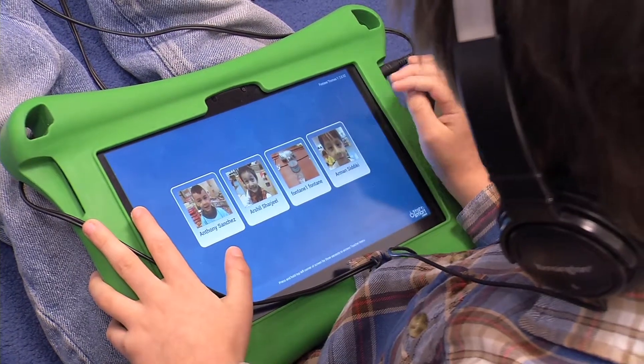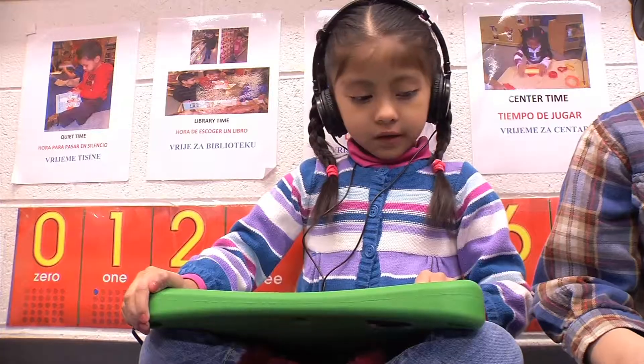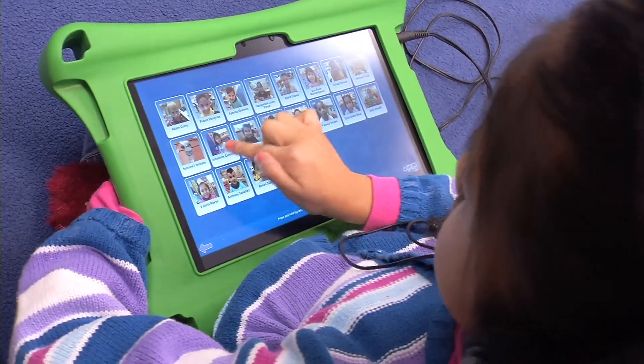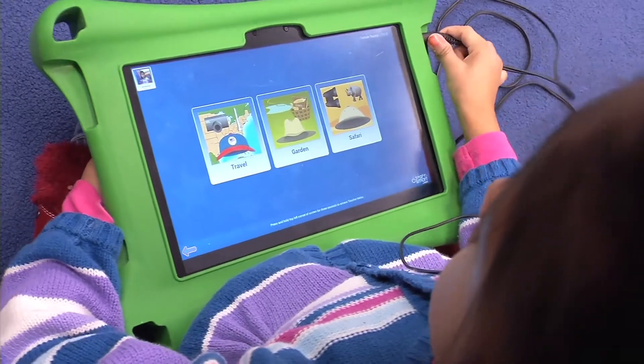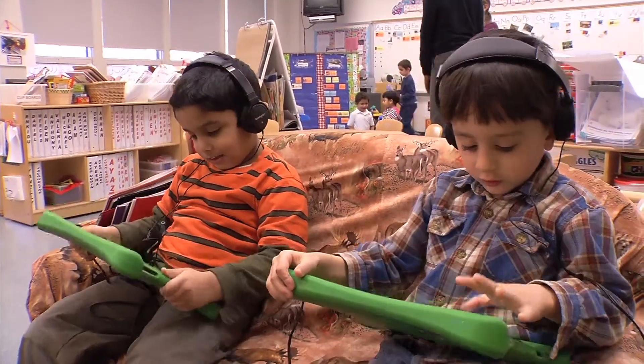Instead of it being an auxiliary part of the class routine, it's becoming more and more part of our routine. The student doesn't really know they're learning their letters. They really don't know they're learning the listening skills. But as they progress into the iStar smart software, it teaches them.